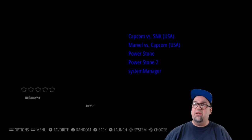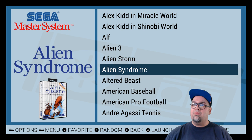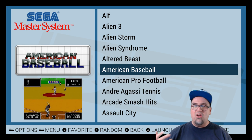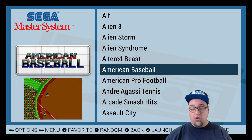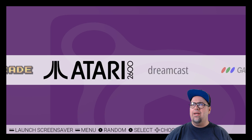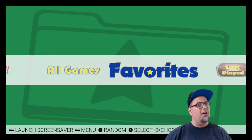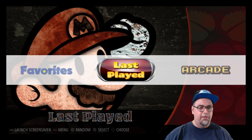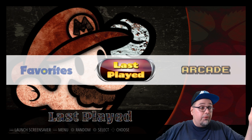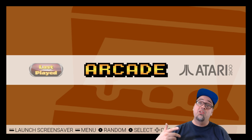If you guys know — if you go through the file system or look up the notes on this theme — let me know if those systems are not supported and possibly why I'm getting the Showcase last played. This theme I like it, but I'm probably not going to use it — I'm just being honest. I'm going to use Showcase and Retrorama. That is my jam right now.